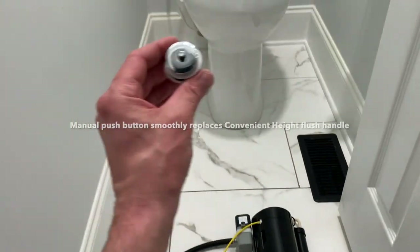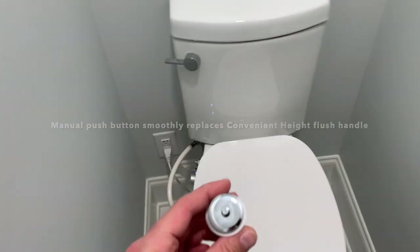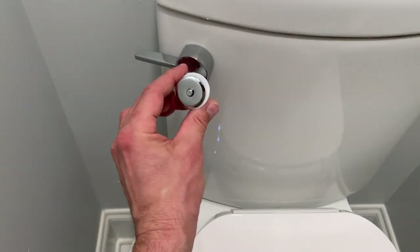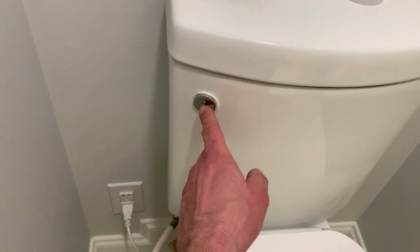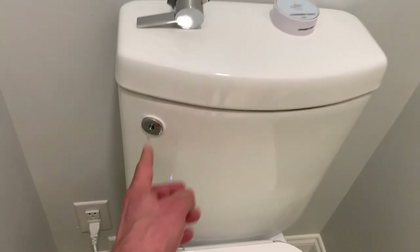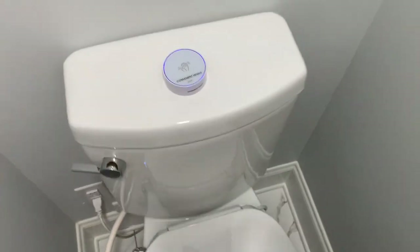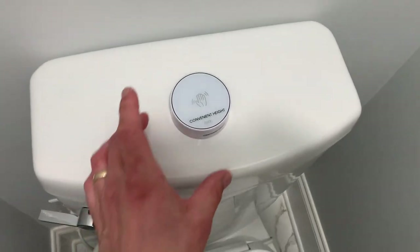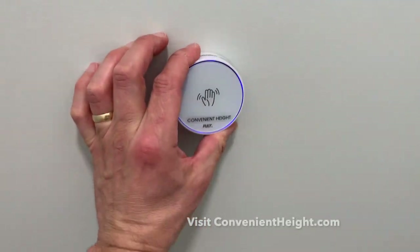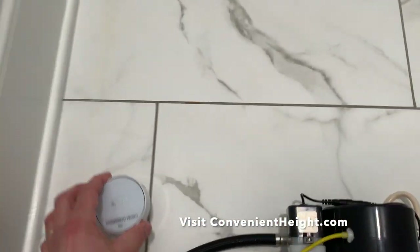We're going to provide a push button which will replace the handle, so in case you want to manually flush your toilet you'll be able to push a button. The sensor can be placed on top of your Convenient Height toilet, on the wall, any way you'd like — or keep it in your pocket if you want. We also provide a mounting bracket.